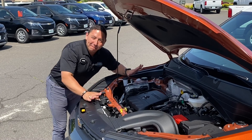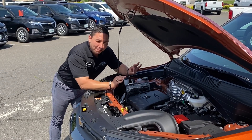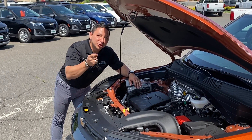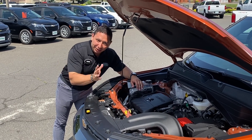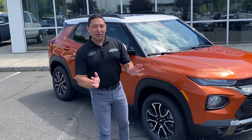Under the hood of this amazing vehicle we have a turbo engine — this is a 1.3 turbo 3-cylinder engine that runs on regular gas. This engine is married to a 9-speed transmission for a smooth shifting ride.